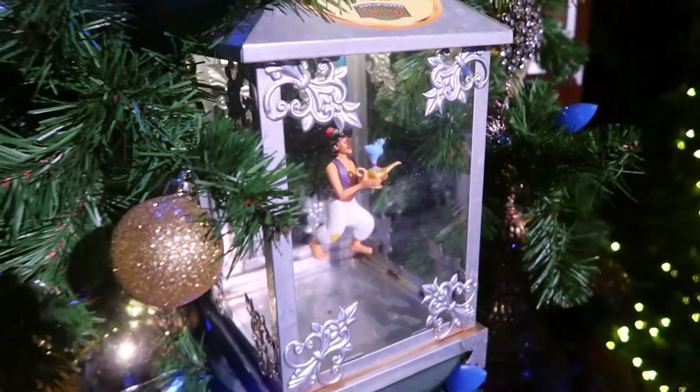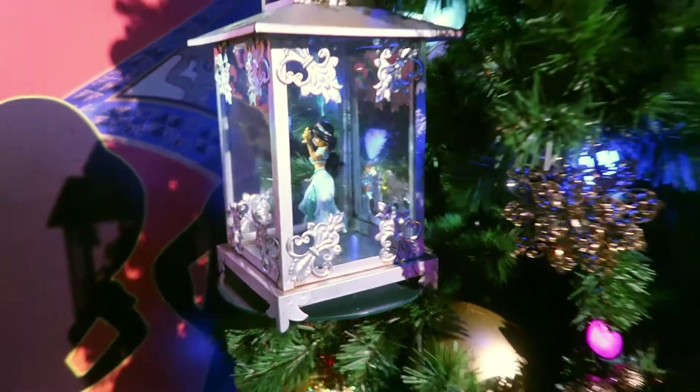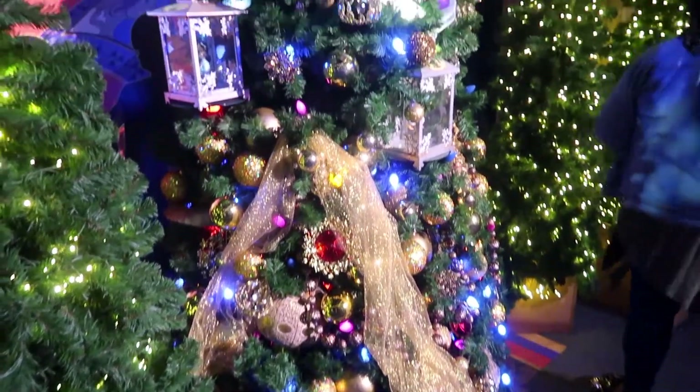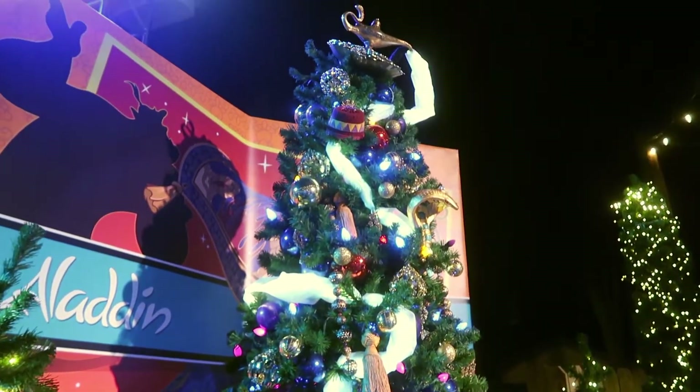Aladdin — and Jasmine there. I wonder if a Boo is somewhere. I don't see him. Doesn't mean he's not there. But the lamp is up there.